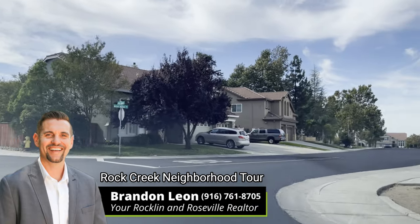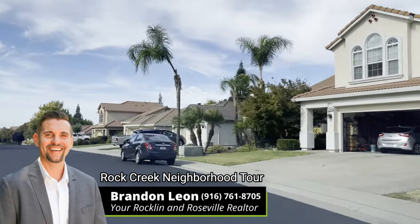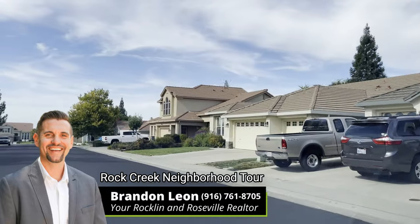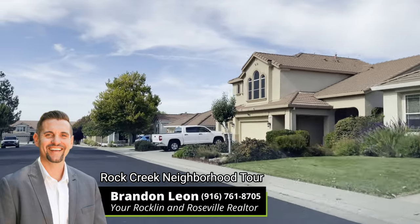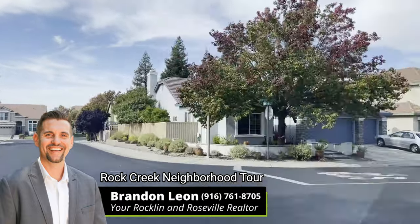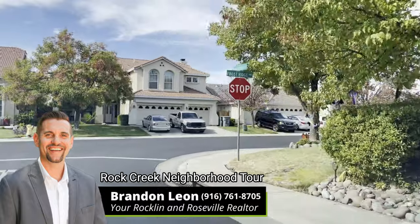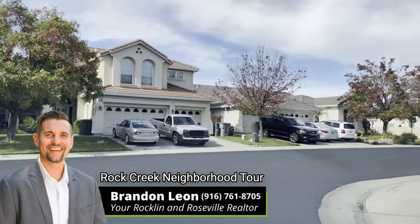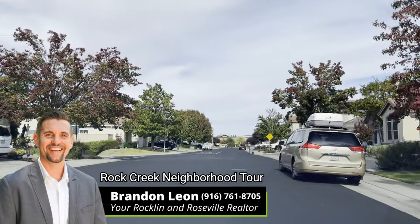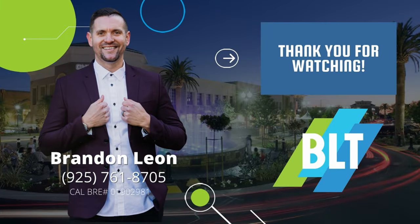If you're looking at moving to Rockland, Roseville, Lincoln, the Greater Placer or Sacramento County area, feel free to shoot me a text or give me a call. We can talk about your needs and desires. Check out my other neighborhood videos to get a better idea, but nothing is better than seeing it in person. Feel free to schedule a fast track call or a city tour — we'd love to help. My name is Brandon Leon, your Rockland and Roseville realtor. Good luck on your home search — I hope you find the house that you need.